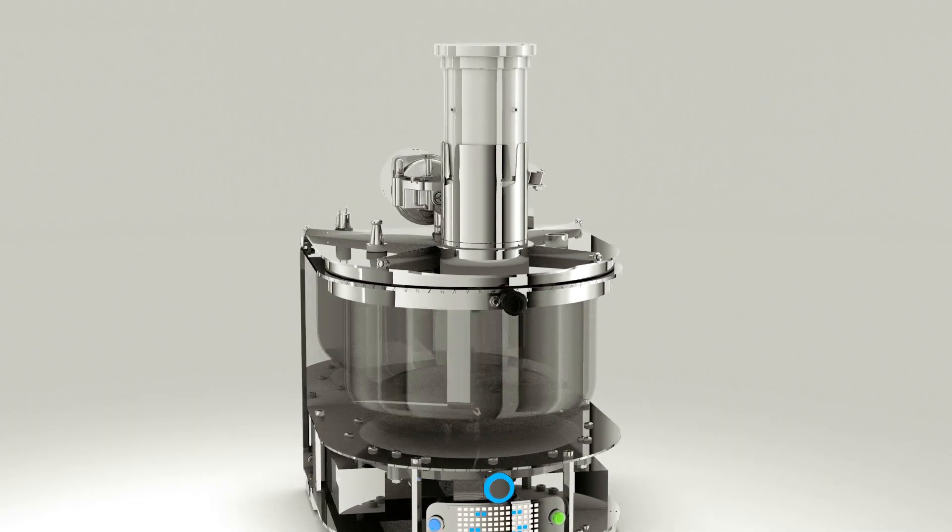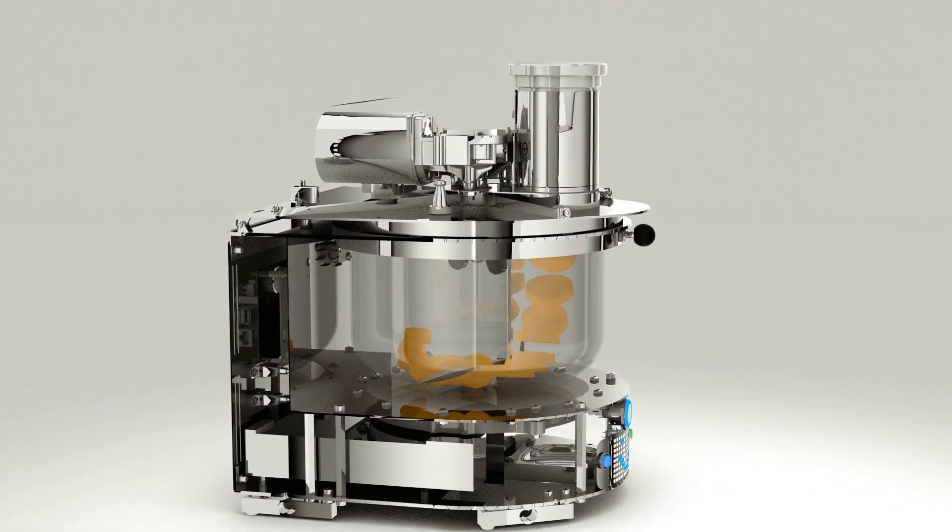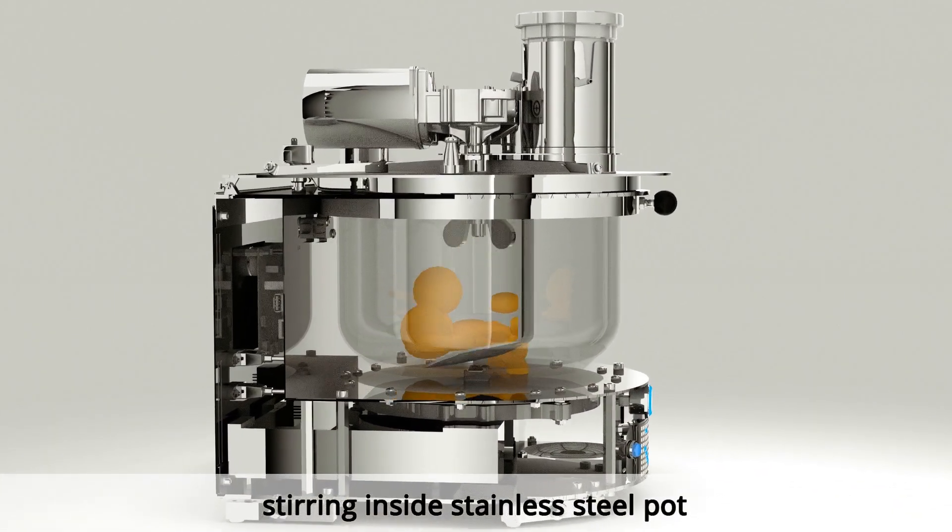The stirrer keeps moving your food so nothing sticks to the bottom. Stirring can be intermittent or continuous at different speeds.